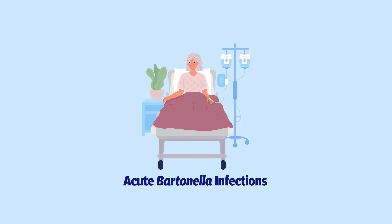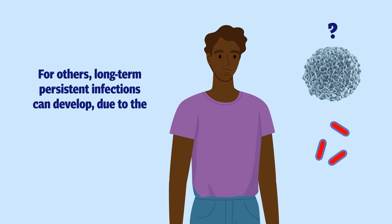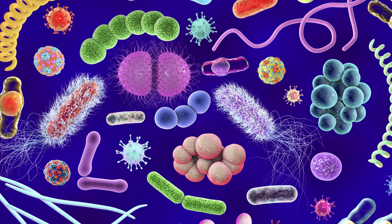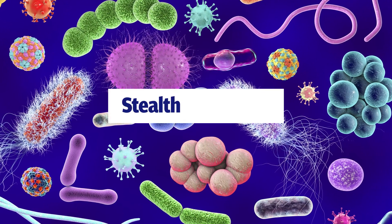Patients with acute symptoms caused by Bartonella infections may be hospitalised. Acute infections may be found in endocarditis and possibly other conditions. For others, long-term persistent infections can develop due to the bacteria's ability to evade the body's immune response. Because of this ability to evade the immune system, Bartonella belongs to a group of microbes called stealth pathogens.